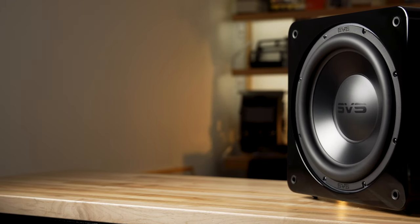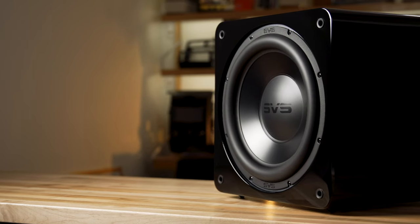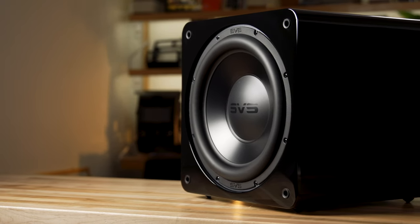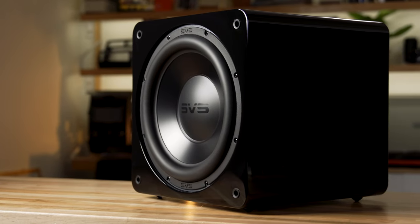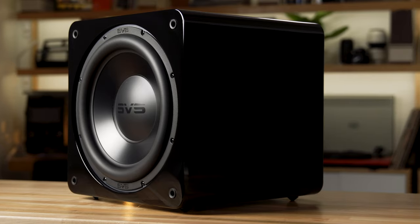The SB-3000 is one of their best performing and more affordable subwoofers. It's a little smaller than some of their other subs, not quite as heavy as some of their bigger, badder subs, but still just as rugged with a ton of bass.